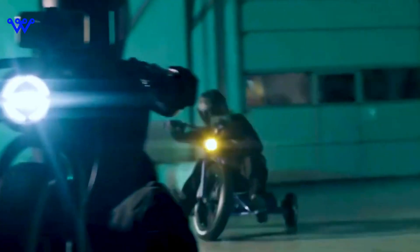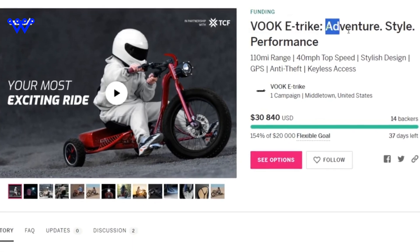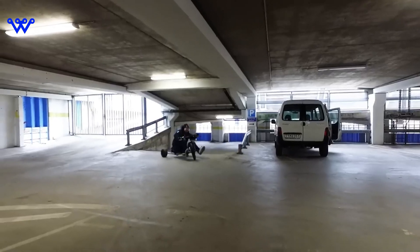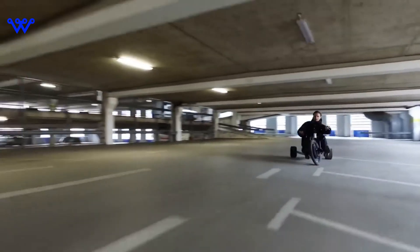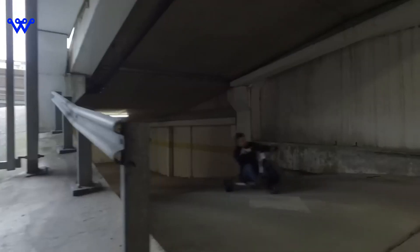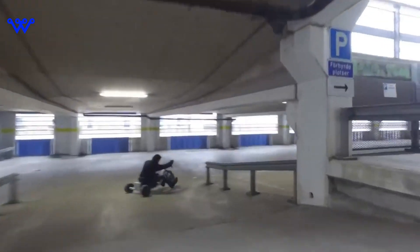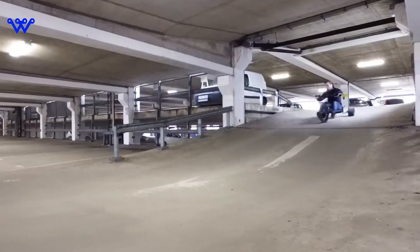Imagine seamlessly connecting your journey with the digital world. The VUK tricycle isn't just about physical movement — it's about a connected experience. App connectivity puts control at your fingertips, whether it's monitoring your ride, adjusting settings, or customizing your experience. The VUK tricycle also features GPS that transcends mere navigation — it's a beacon of smart navigation, helping you explore new routes or find the quickest way to your favorite coffee spot. From safety features that alert you to potential hazards to innovations that enhance your overall riding experience, the VUK tricycle is a true tech marvel.